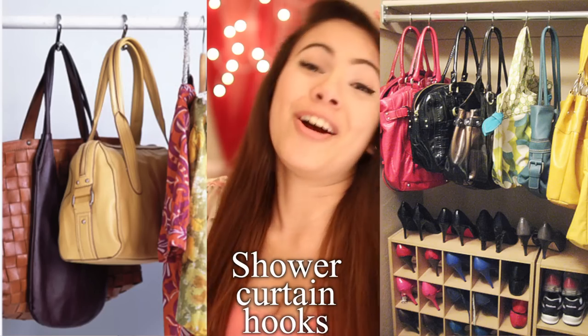If you're looking for ways to organize your purses, use shower curtain hooks. It's really cheap so you can be like, 'yeah girls, I got it for so expensive and I am so rich and so good at organizing things.'